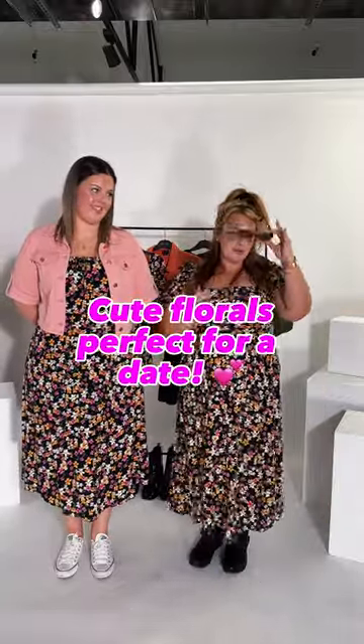You can also do a cute little ankle boot, or add a black leather biker jacket as well. The square neckline is very flattering here, and it also has the square detailed neckline at the back. I'm wearing mine to the movies on a date.